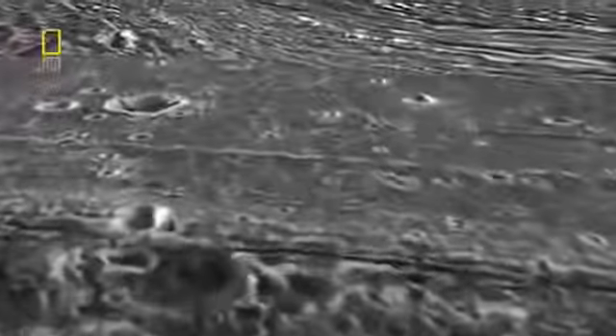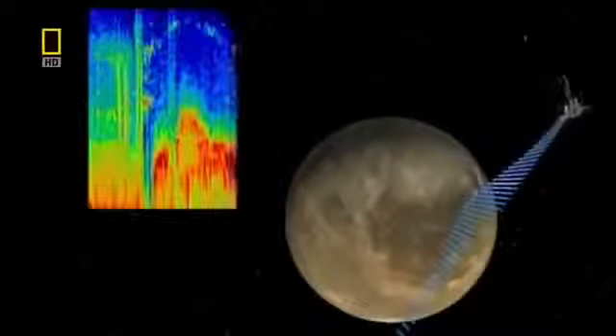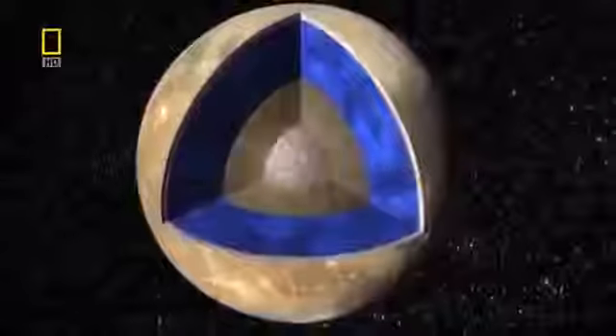NASA images show Ganymede's mountains, valleys, craters, and frozen lava flows. Almost immediately, the team found something extraordinary — Galileo's magnetometer was picking up unexpected readings. The evidence right there that there was a magnetic field caused one scientist to say, 'I don't believe it.' Ganymede is the only moon in the solar system with its own magnetic field, but it's a puzzle: the moon should be frozen solid. If Ganymede has a magnetic field, it must have a molten core.